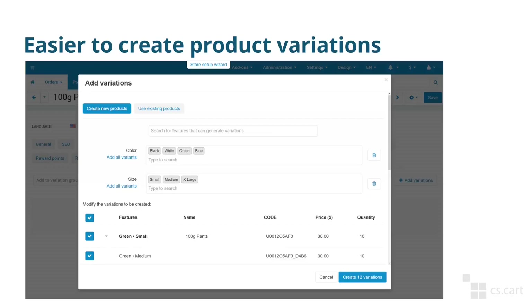Product variations — products with different colors, sizes, etc. — are also easier to create. You simply select what features will be used for variations, choose their variants, and the system will automatically create all the products that you need. It will be much easier than going through the entire list of possible combinations and selecting which ones you need. It'll also improve performance.